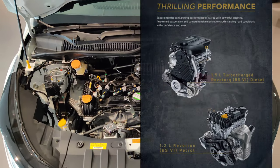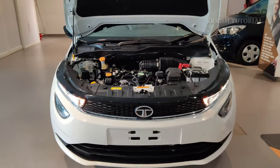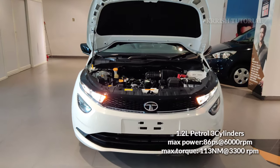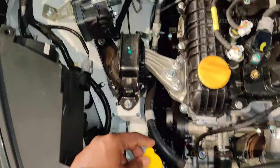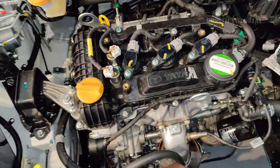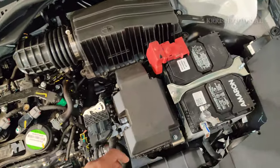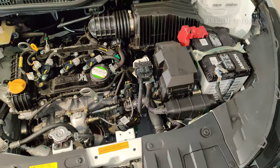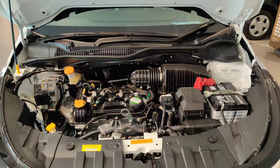Under the hood is a 1.2-liter, 1199cc Revotron petrol engine producing 86ps at 6000rpm and 113Nm torque at 3300rpm. The engine bay also includes ABS control, brake oil reservoir, and the Tata badge. Good engine sound insulation and cabin noise absorption insulator are provided as a bonus.